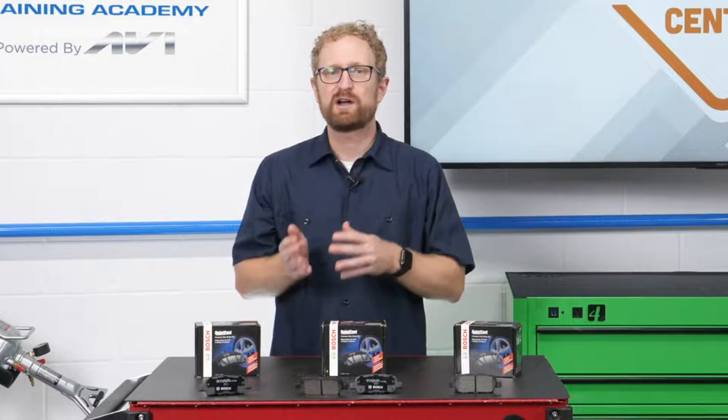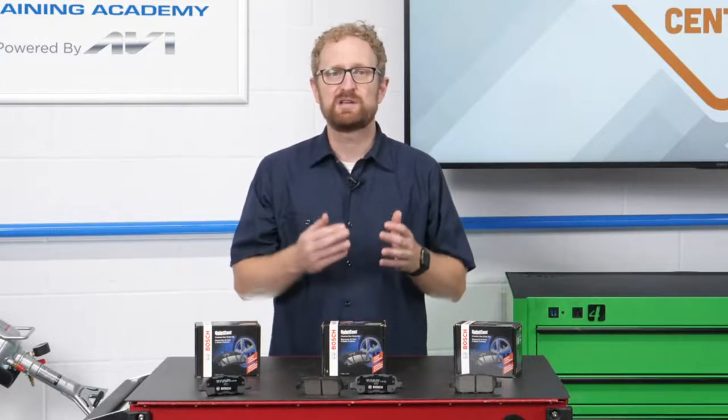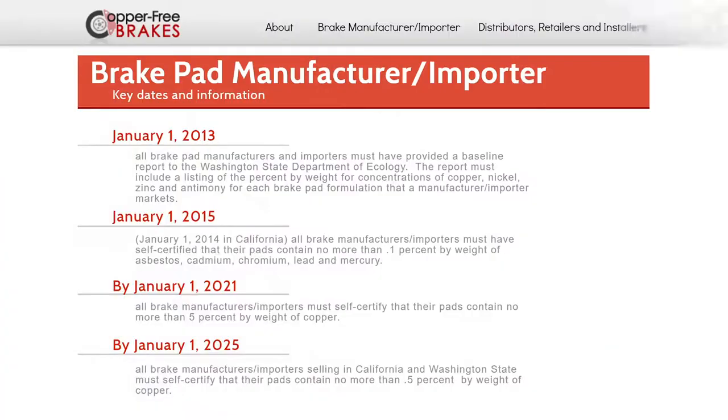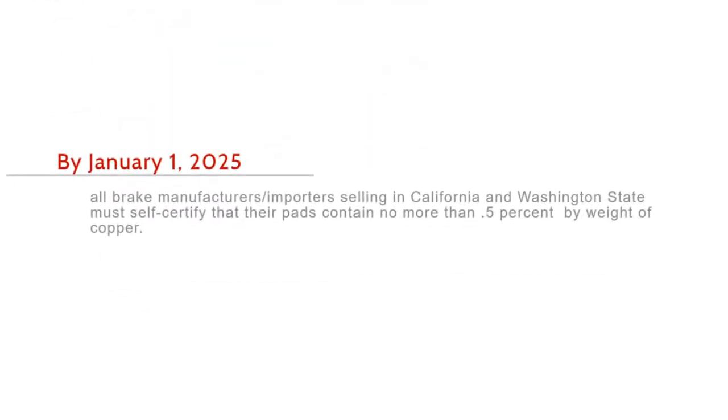You might want to explain to your customers that there's an industry-wide initiative in place to reduce the amount of copper and other heavy metals in brake pads and shoes, to minimize the potentially harmful debris that's released into the environment when braking. And it's easy to tell if a brake pad complies with these voluntary standards.